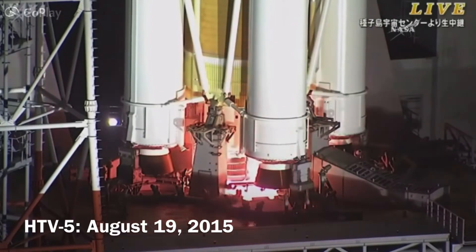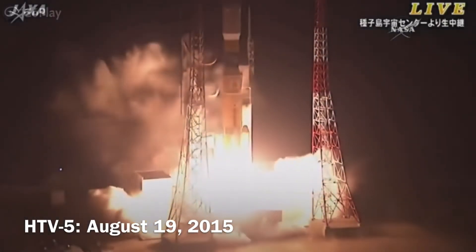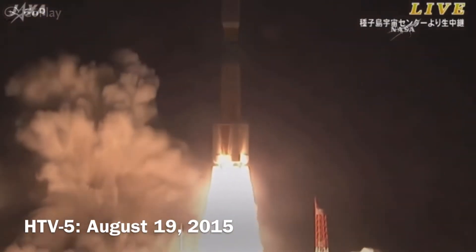Four, three, two, one, the engines igniting, the solid rocket boosters and liftoff. The White Stork is in the air, HTV-5 heading towards the International Space Station.